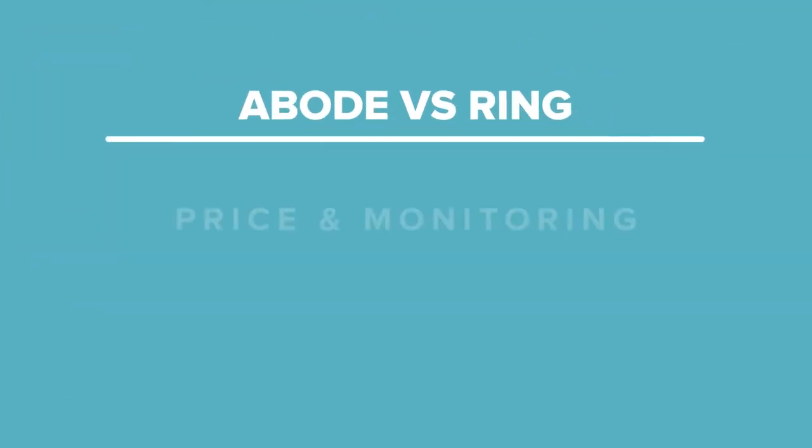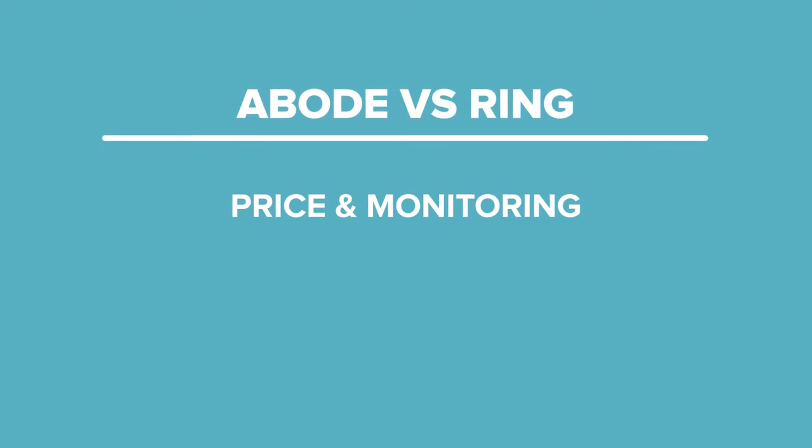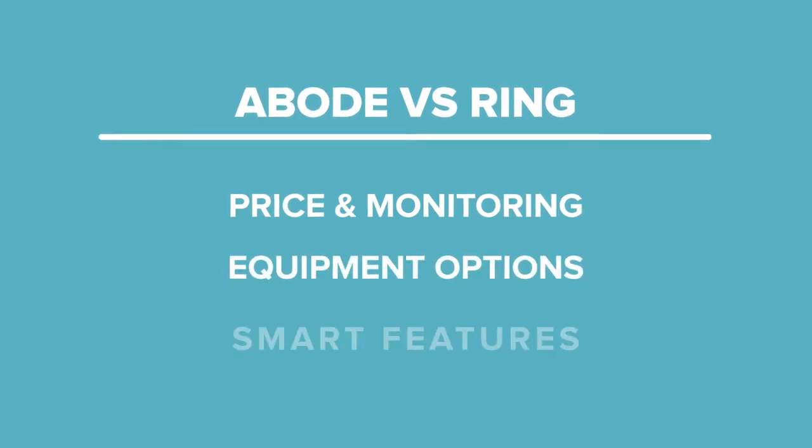These are the big questions we will be looking at in today's head-to-head featuring Abode versus Ring. On one hand, there's Ring — a well-known popular brand known for its low pricing, camera options, and Amazon compatibility. While on the other side, there's Abode, the quieter, more technical answer to building a smart home security system. Join us as we compare the two DIY security systems side-by-side on price, monitoring options, equipment, and smart features.